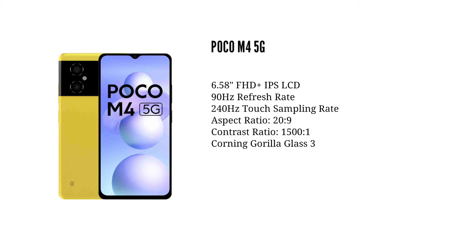It has a touchscreen with a screen protection. It is a very good design overall.